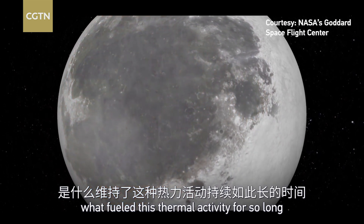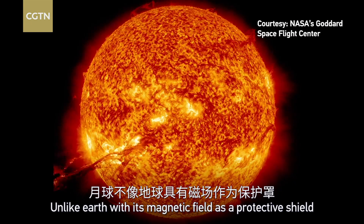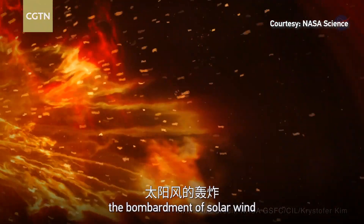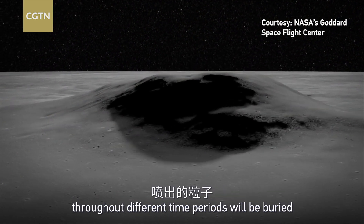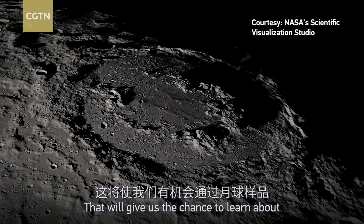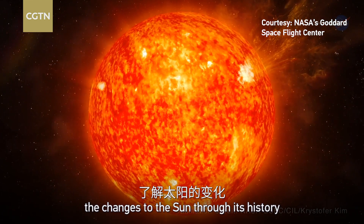Further, scientists hope the samples will tell us what fueled this thermal activity for so long. Lunar soil also holds the secrets of the sun. Unlike Earth, with its magnetic field as a protective shield, the moon has been exposed to the bombardment of solar wind. So particles ejected from the sun throughout different time periods will be buried in different layers of lunar soil, giving us the chance to learn about changes to the sun throughout its history.